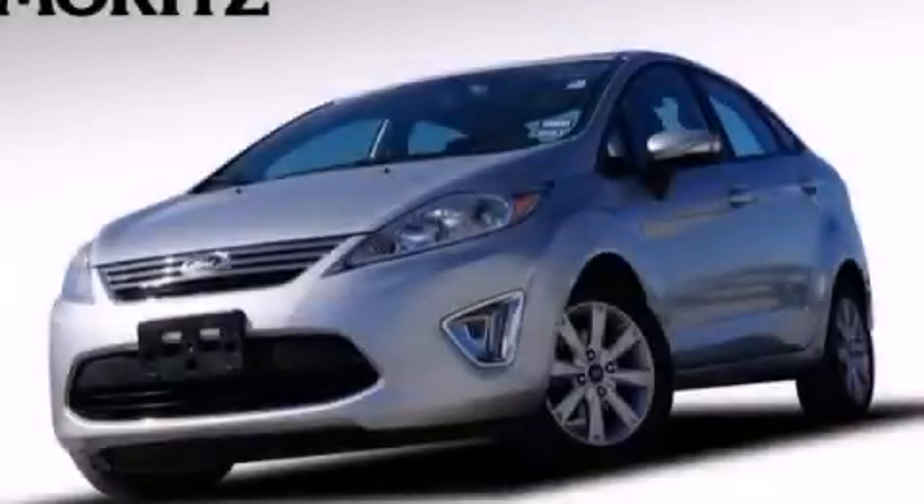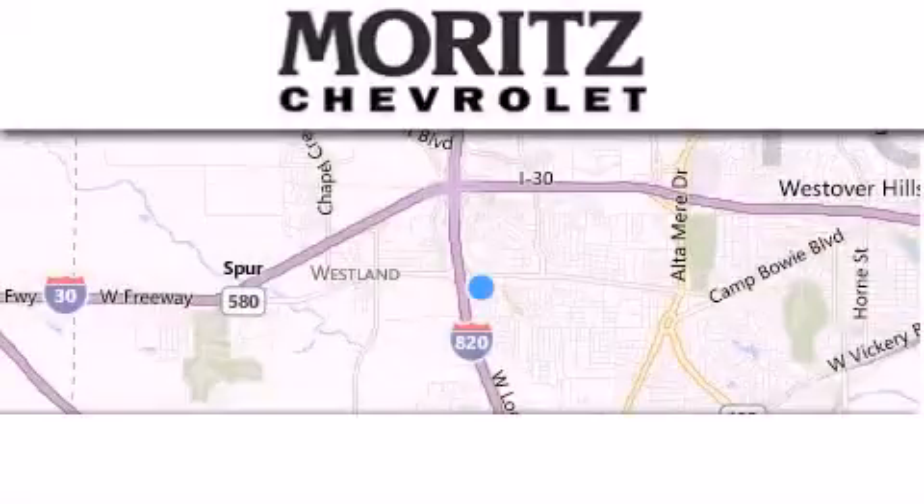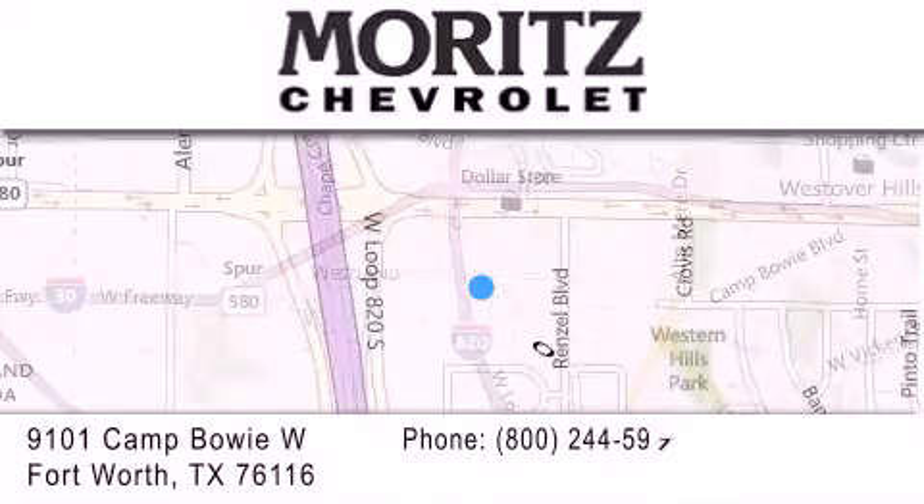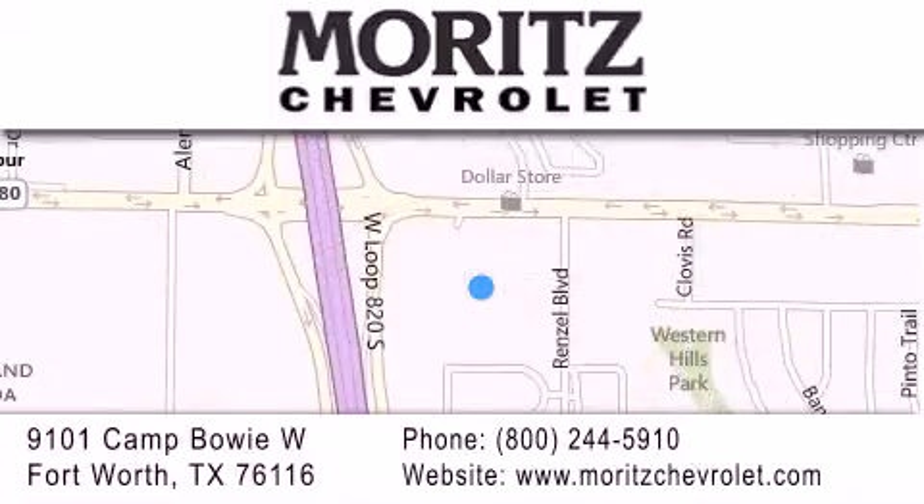Please call today to reserve this vehicle for a test drive. Thank you for considering Moritz Chevrolet for your next luxury vehicle. If you have any questions, please visit our website, give us a call, or stop by our dealership located at 9101 Camp Bowie West in Fort Worth.